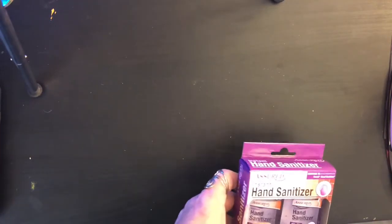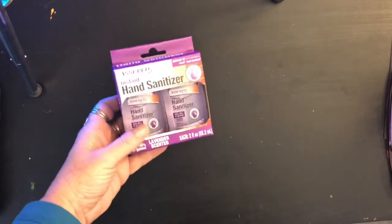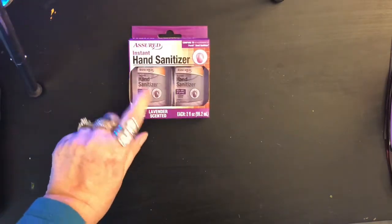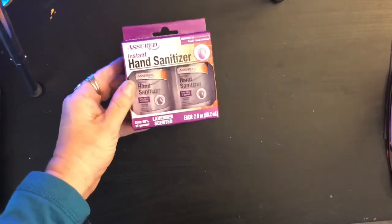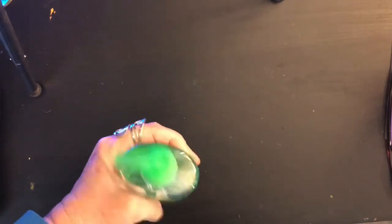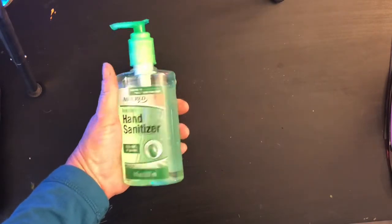We went to two different Dollar Trees today. At the first one, the lady offered hand sanitizer — only two per customer. Sarah had her own order so she was also a customer, so we got four of the small lavender packs. They don't smell great but kill 99.9% of germs — they keep them behind the counter. At the second Dollar Tree, the lady had big bottles, so Sarah got two and I got two. I now keep one in the car and one in the house.